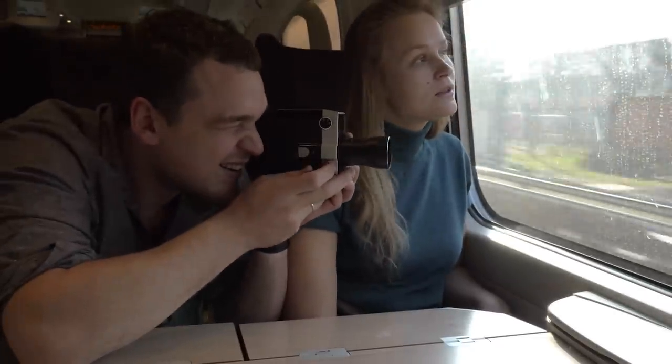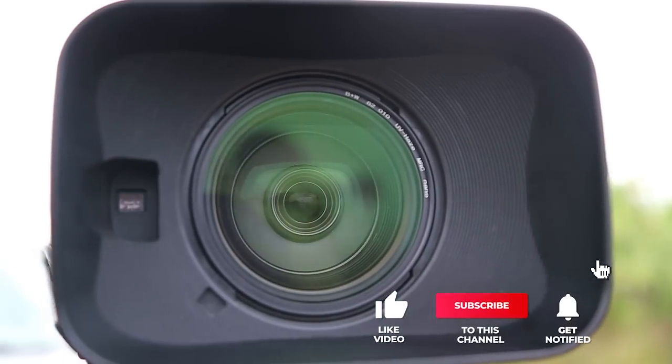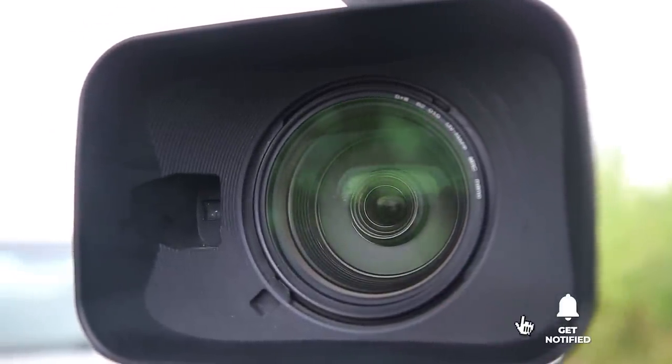Still haven't found a 4K camcorder that meets your needs? Well, keep watching because we have more lined up for you. If this is your first time visiting our channel, be sure to subscribe and hit the bell icon to receive notifications of our next videos.